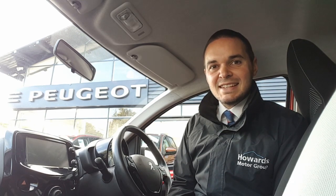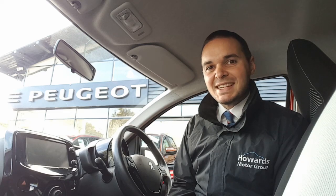Hi, I'm Andy from Howards Peugeot in Taunton and I'm going to show you around this 108 in the Collection specification. We originally sold this car and have taken it back in part exchange. It's been serviced by Howards and it comes with 15-inch alloy wheels, keyless entry, tinted rear windows and a reversing camera.